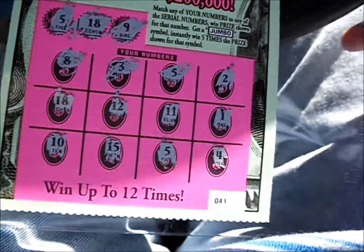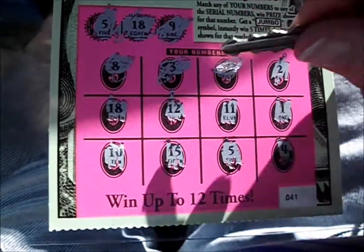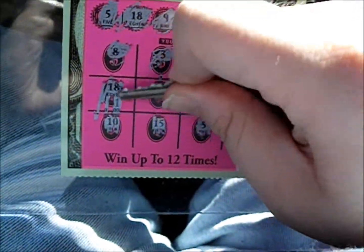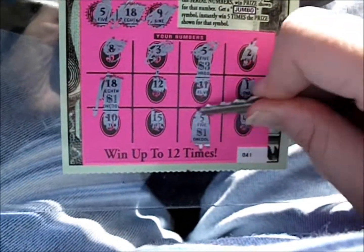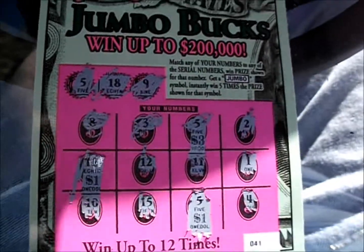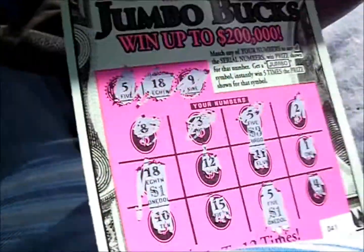A 4. Well, we got 3 numbers. Now what's under them? Let's hope more than a dollar. Hey, $3. And $4. And $5 — hey, $5! Not bad at all. Well, that's a $5 winner. Let's see what we can do with some more of these, because we do have 5 of them. So that's a third of our money back right there.